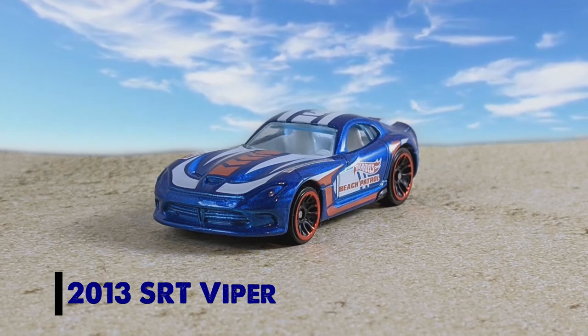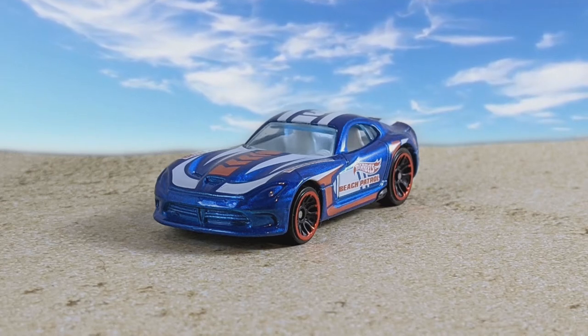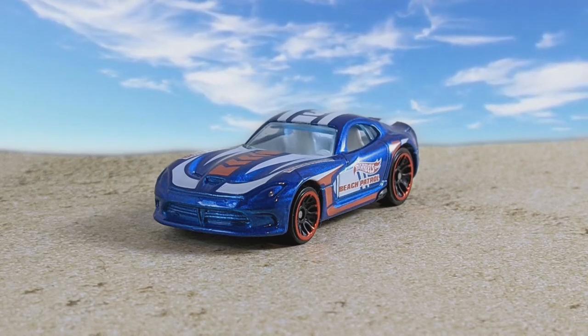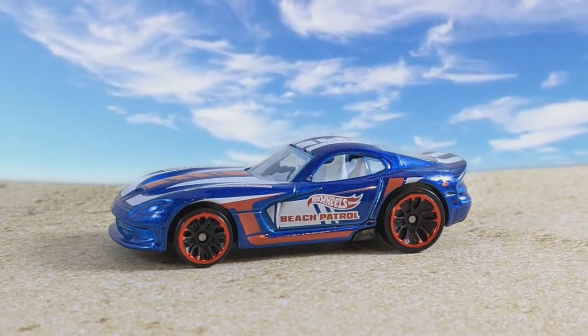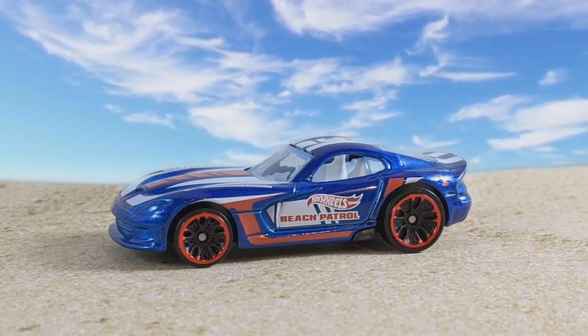Now we're going with the 2013 SRT Viper — another licensed vehicle, number 3 in the set. It's got that candy blue, might be a little metallic to it, it's got white and red striping, it says Beach Patrol on the side, and the Hot Wheels logo. Red chrome rims, white interior, blue tinted window — it's a good looking version.